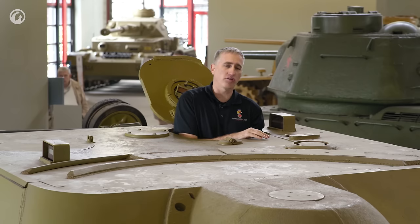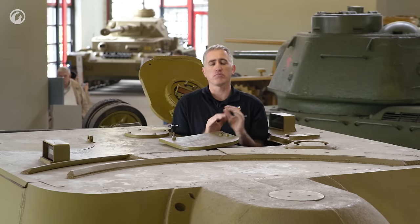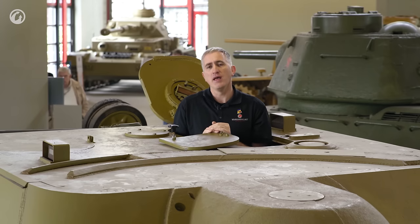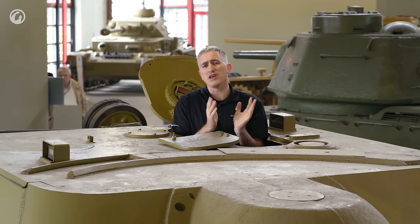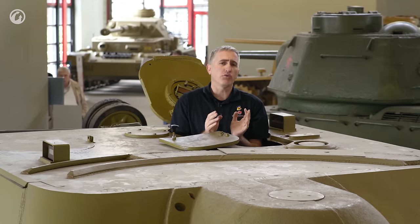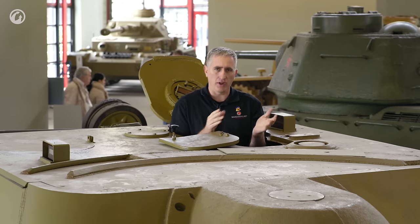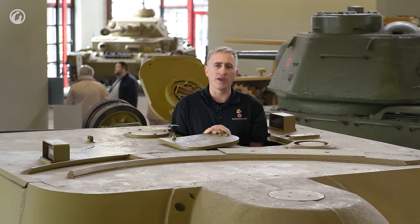The other thing he has is a small hatch to the front, and this is to allow the use of the scissors periscope SF-14Z — one was issued for every three vehicles in a platoon. Also, there was a 0.9-meter rangefinder, which was on a similar 1-in-3 issue to allow good first-round hits.